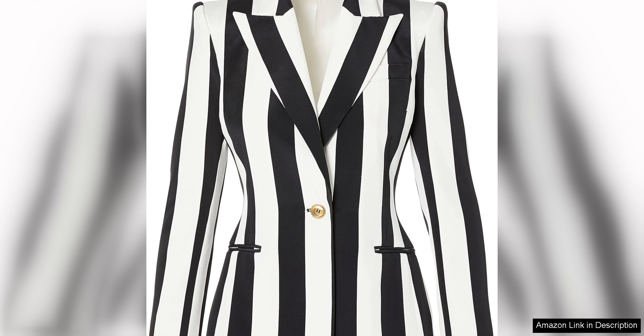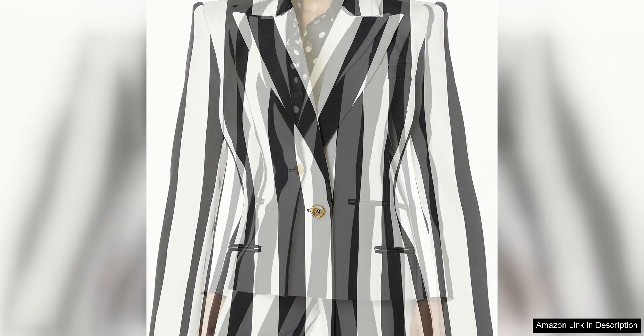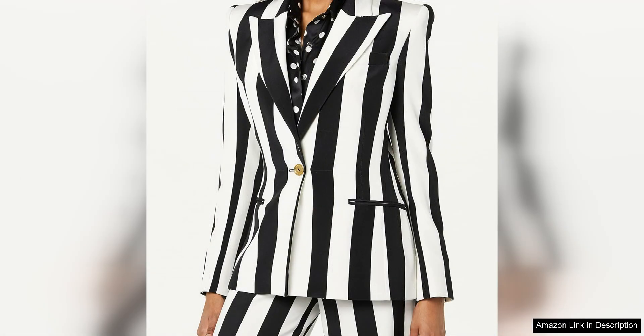This blazer is a versatile wardrobe staple that can be dressed up or down for any occasion. The single breast design and notched collar give it a sleek and tailored look, while the bold striped detailing adds a touch of contemporary flair. The contrast between the black and white stripes is striking and eye-catching, making this blazer a standout piece that is sure to turn heads.